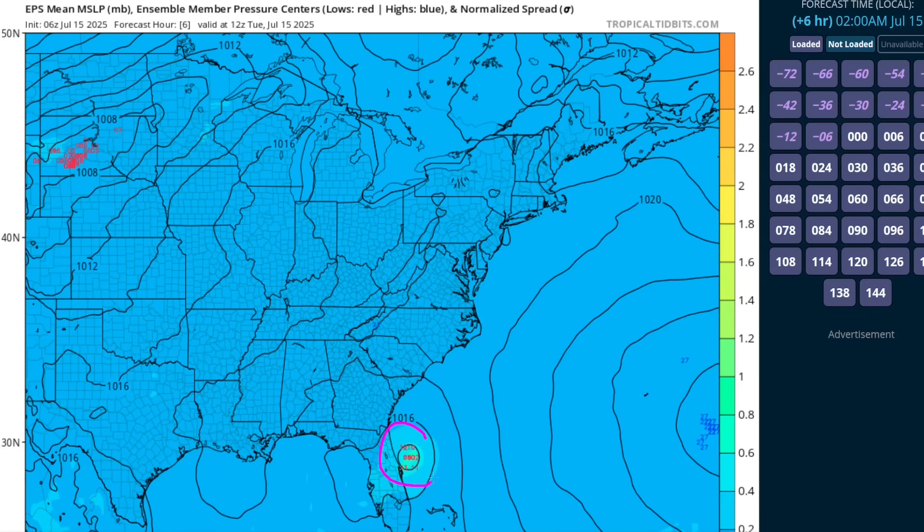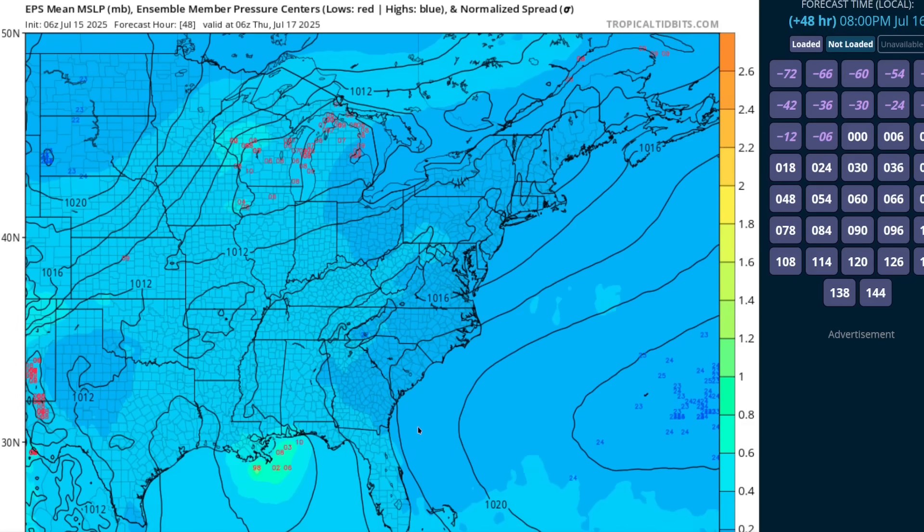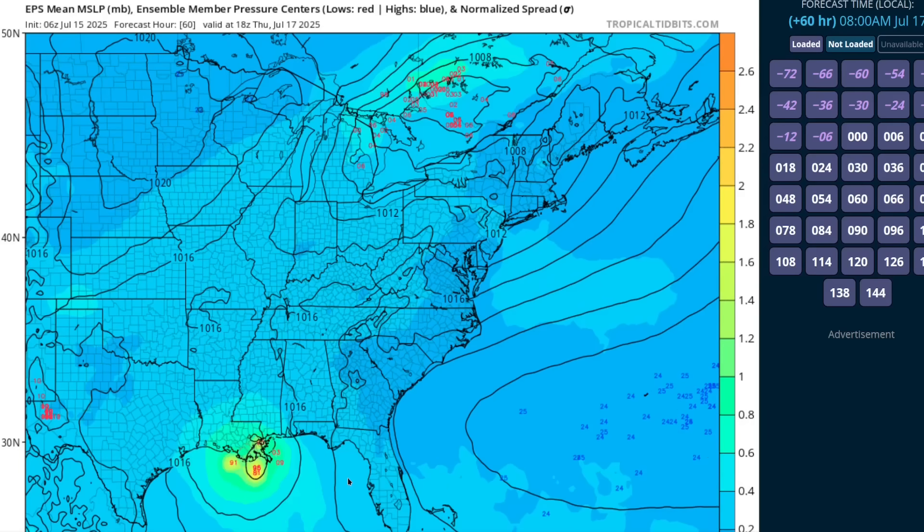This is the European ensemble showing 93L just offshore Florida. It crosses, and then for a while you don't see a whole lot, but on Thursday morning you do see some members popping up with deeper cyclones emerging out of an area of moisture and convection. About five members show some kind of storm development near the central Gulf Coast here. The ensemble has a total of 50 to 51 members, so this is about 10% of the ensemble — not a large number.